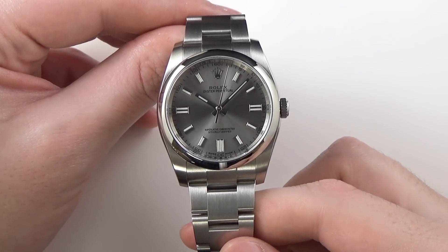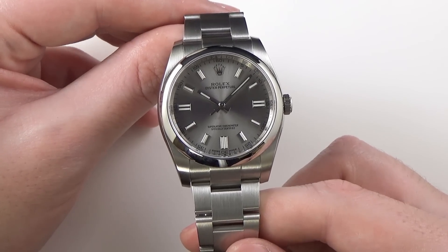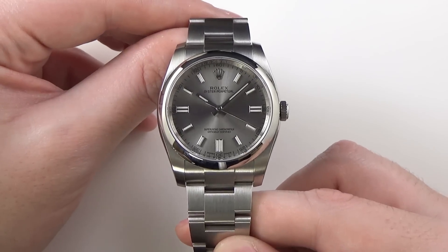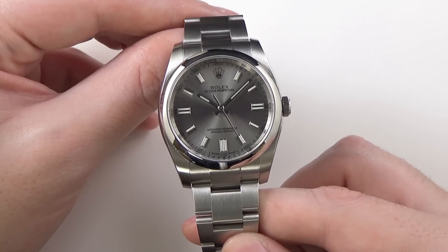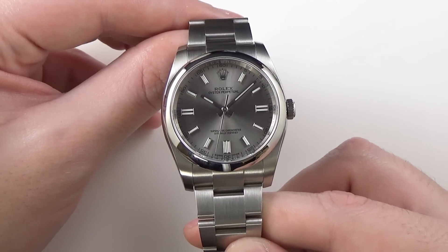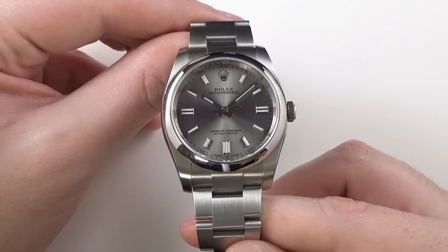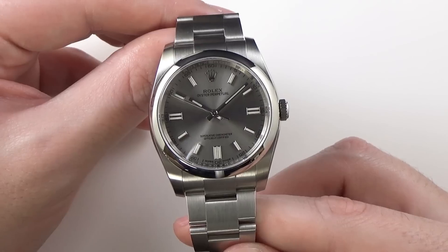Here we have it — the Rolex Oyster Perpetual 36 millimeter reference number 116000. A lot of people have asked me about this watch in comparison to my old Rolex Explorer, and about this watch versus the 39 millimeter version. They're effectively the same watches, just different sizes. Tons of questions about how the Oyster Perpetual compares to the Explorer. I'm going to talk about those comparisons in this video. Point blank: I love this watch and I am very strongly considering buying one for myself.